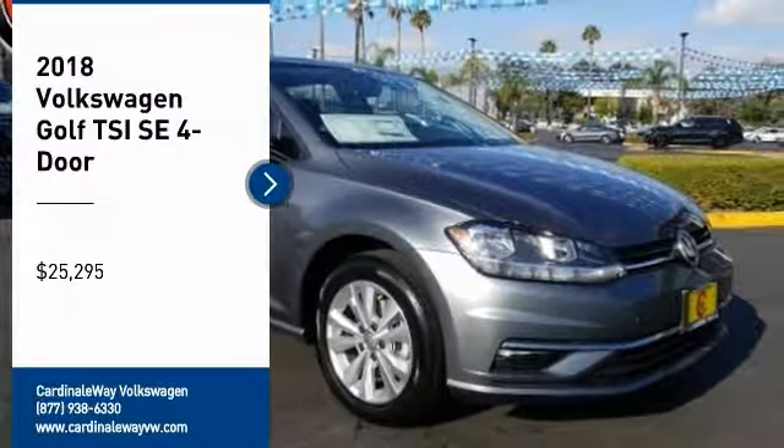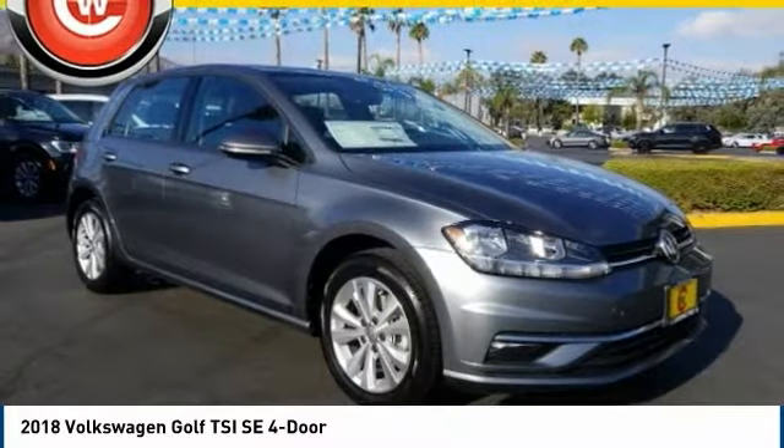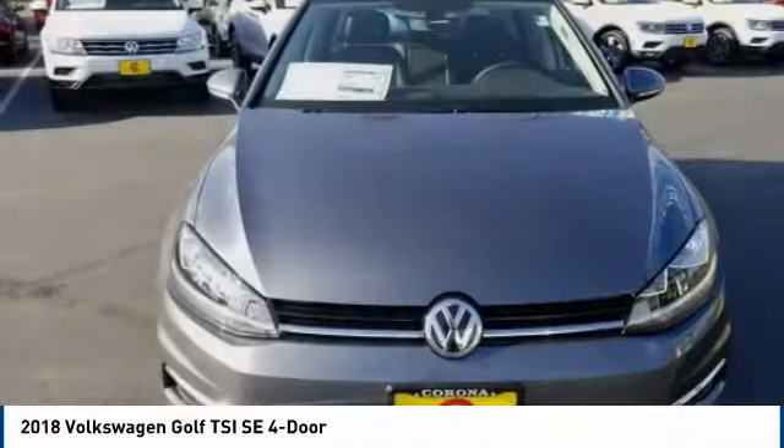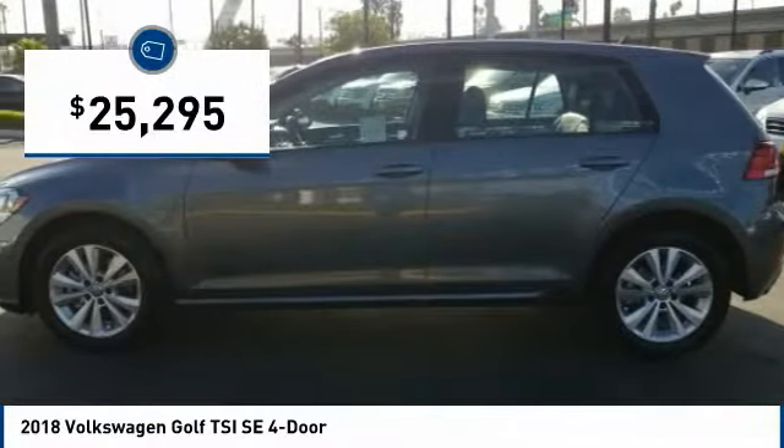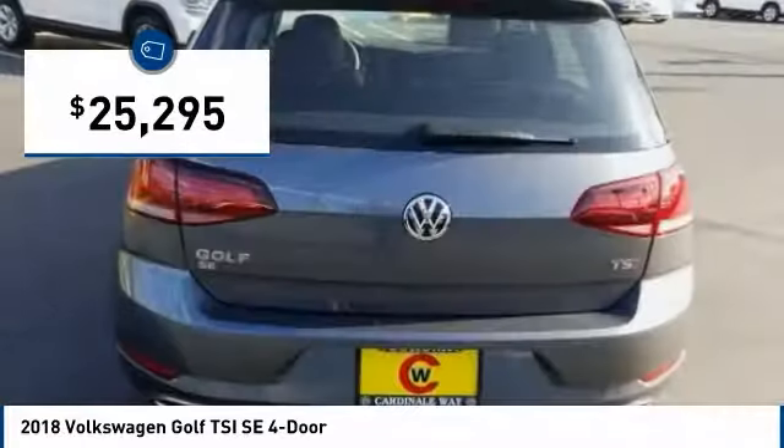Come test drive the 2018 Golf. It's the original fun to drive hatchback. Drive one today, priced below $30,000. Here are some of this vehicle's great options.